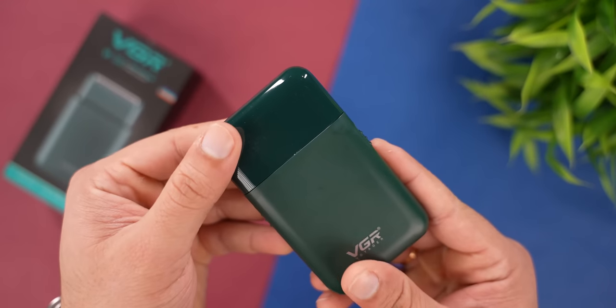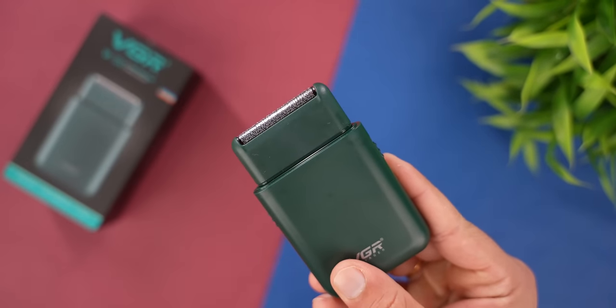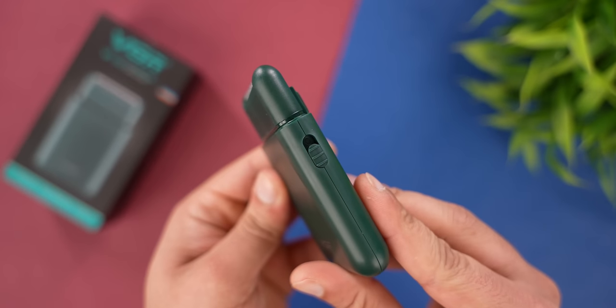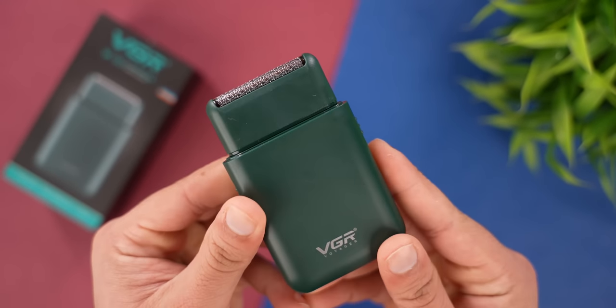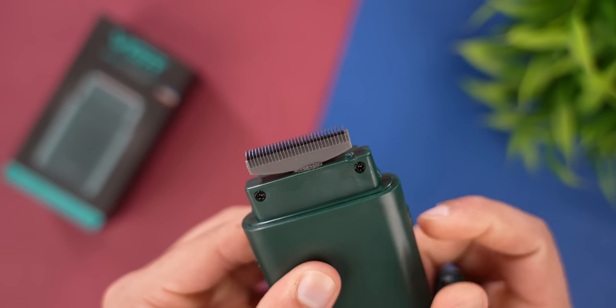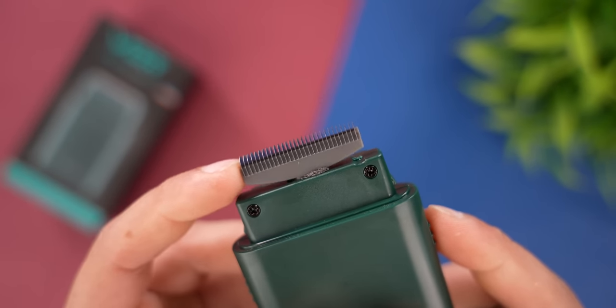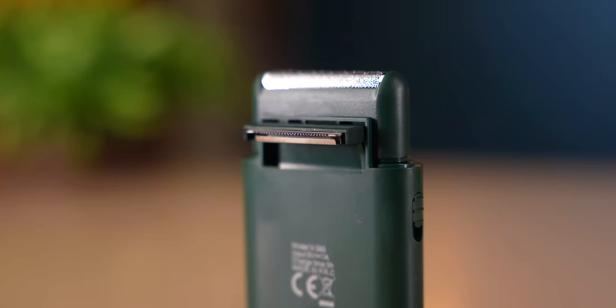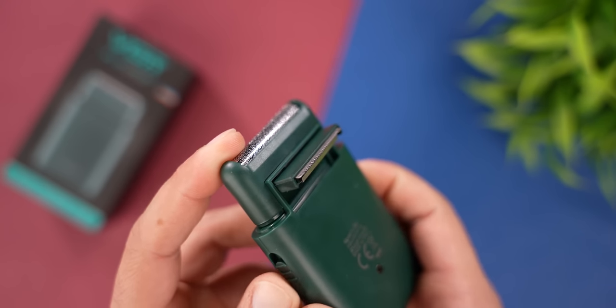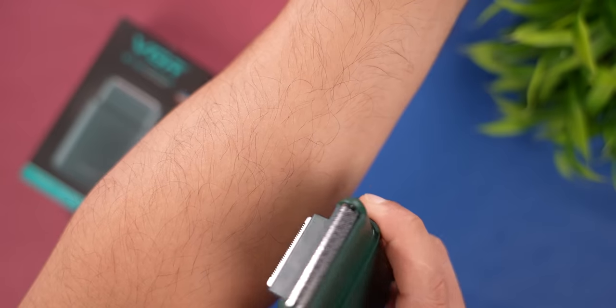The upper cap opens and you can see the close-cut blade. On the side, they also have a power-on button. When you turn on the power, the close-cut blade engages — the upper blade can be removed. You can trim the beard very easily. If you want to trim longer hair, there is also a trimmer blade on the side. You can trim the hair right on your hand — it's very accurate.